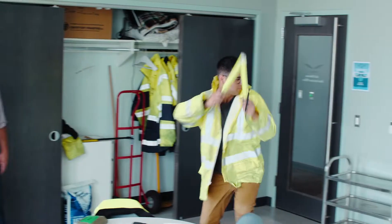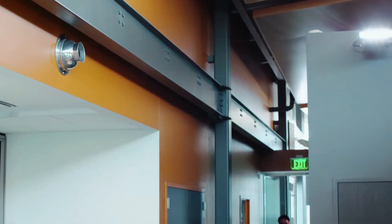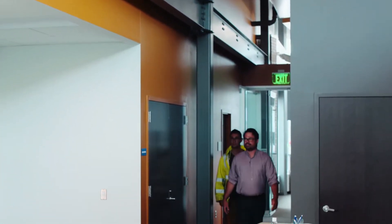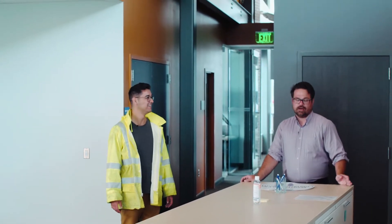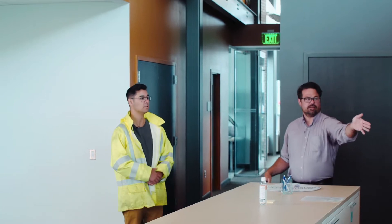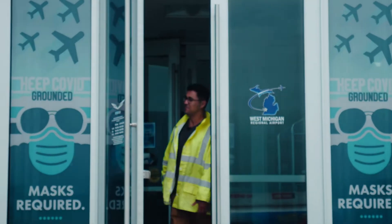The line services crew will be the guys out on the apron in the bright neon vests, directing aircraft as they come in. Now as we move to the back end of the building, a lot of this is administration and operations — only a critical part of our organization. This part of the building is split into two sides. On one side, you've got the airport authority — Holland, Zeeland, Park Township — the communities whose tax base supports the airport. On the other side, you have our fixed base operator, who handles runway maintenance, aircraft maintenance, and that front-end customer experience.